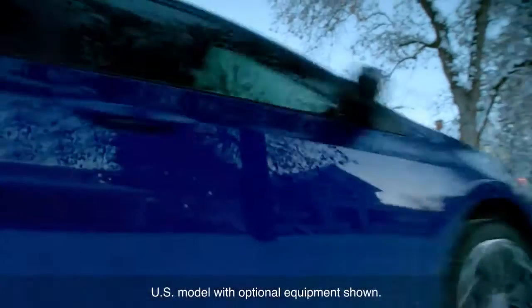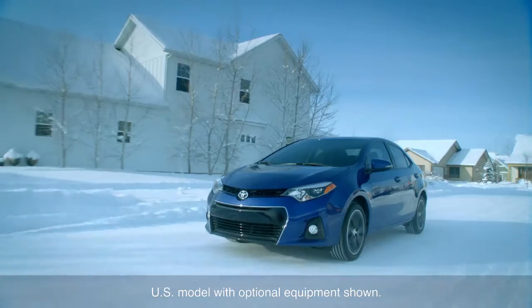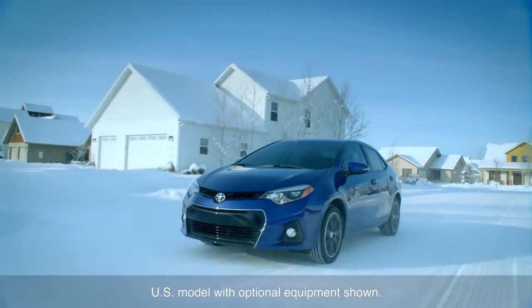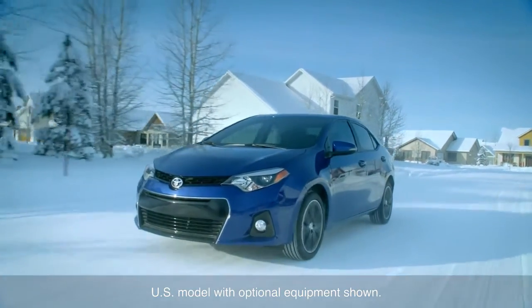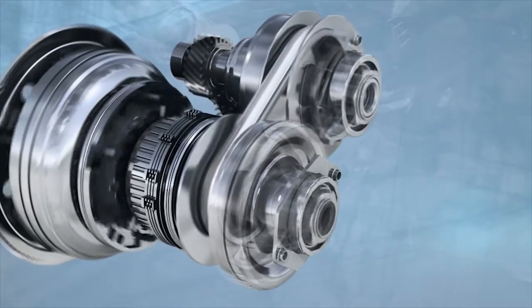Like a conventional automatic transmission, the CVT is connected to the engine by a torque converter, which enables smooth engagement and drive-away. But it differs in that it has no fixed gears or gear ratios.